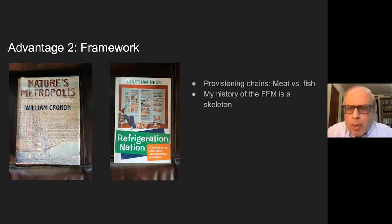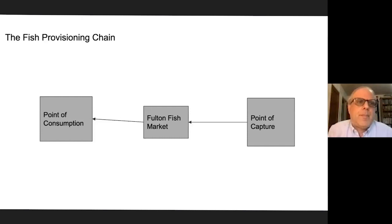Since this really is the first book-length treatment of the Fulton Fish Market, I'm hoping that other people will come after me.